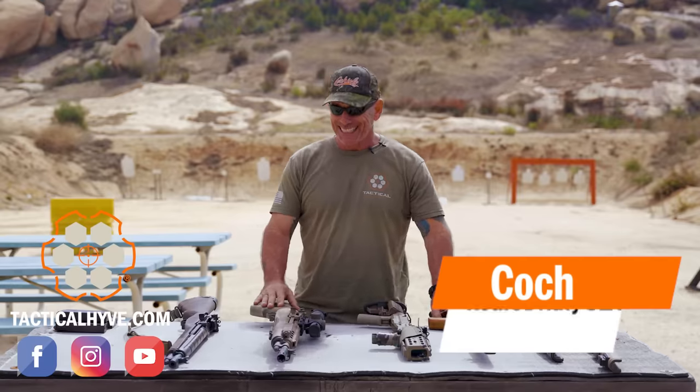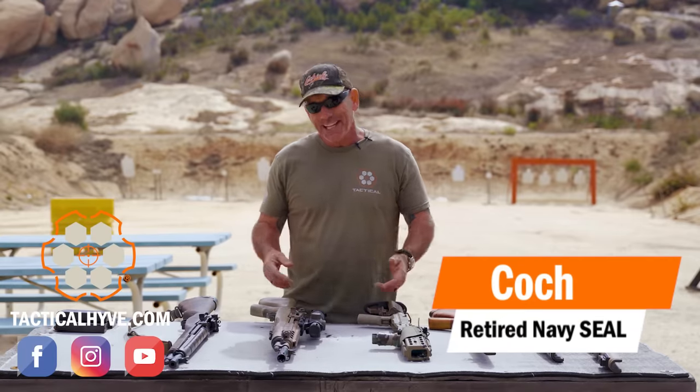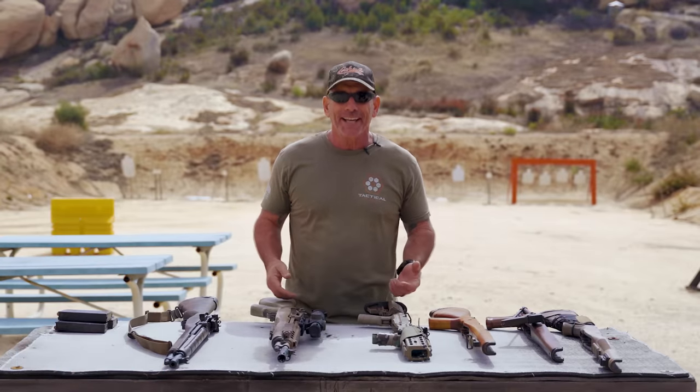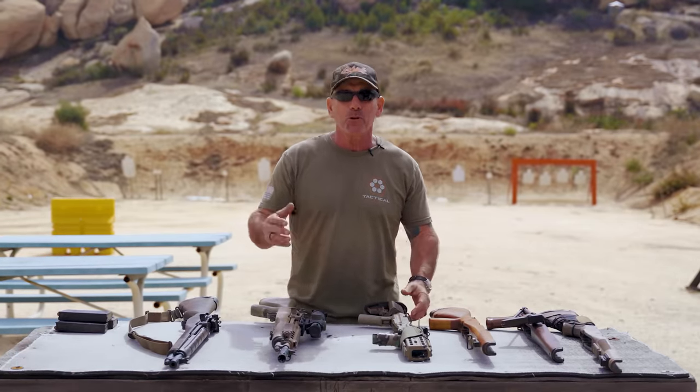Hey, it's Coaches Tactic Live. Today I'm going to walk you through my evolution of the M1A and how I used it throughout my career.